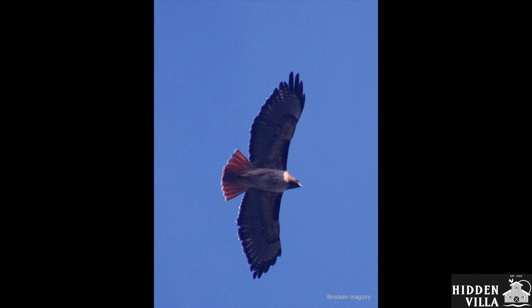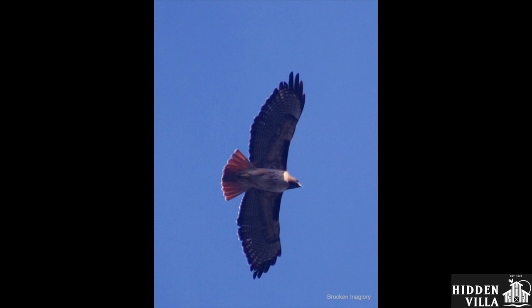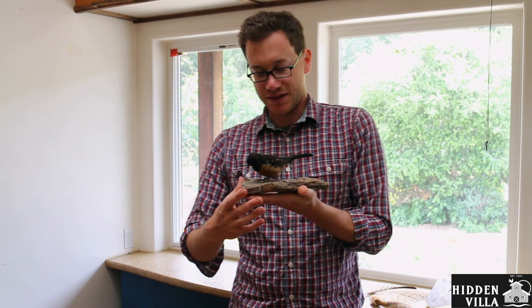It's a lot easier to fly if you're lightweight. If you were really heavy, it would be really hard to fly, and heavy birds like ostriches can't fly at all.